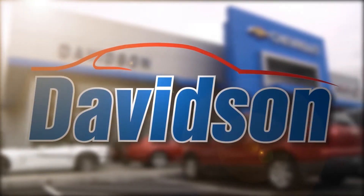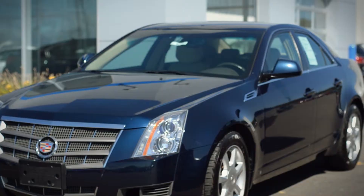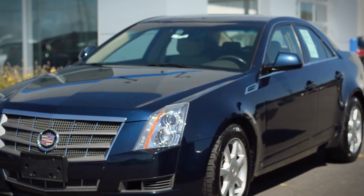Hi folks, welcome to Davidson's Used Car of the Week. I've got something real epic for you here. If you're looking for any sedan, you've got to stop and look at this Cadillac.